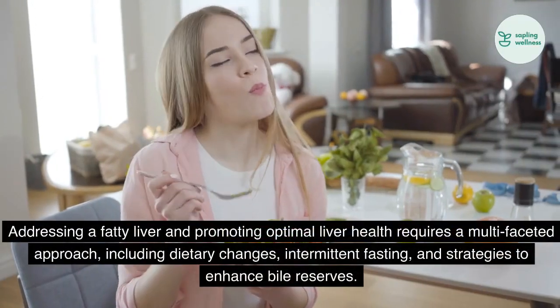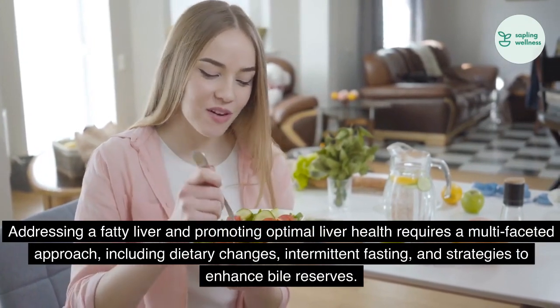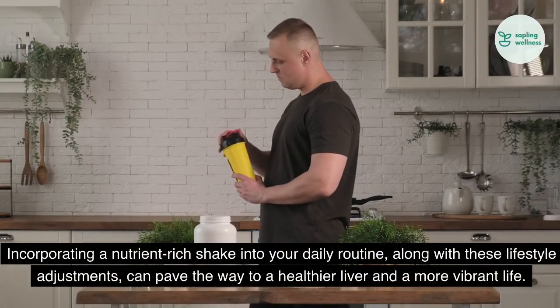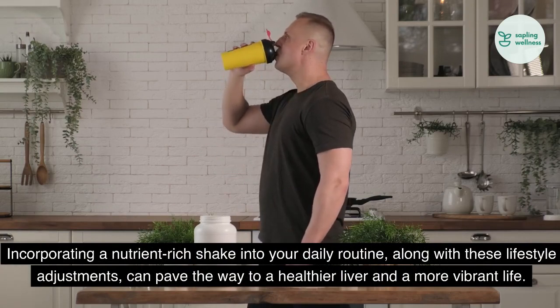Addressing a fatty liver and promoting optimal liver health requires a multifaceted approach, including dietary changes, intermittent fasting, and strategies to enhance bile reserves. Incorporating a nutrient-rich shake into your daily routine, along with these lifestyle adjustments, can pave the way to a healthier liver and a more vibrant life.